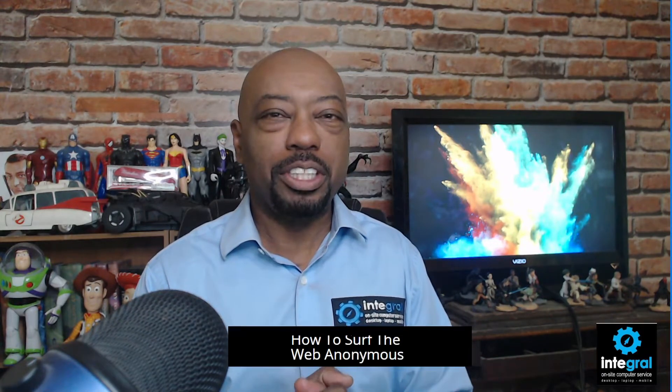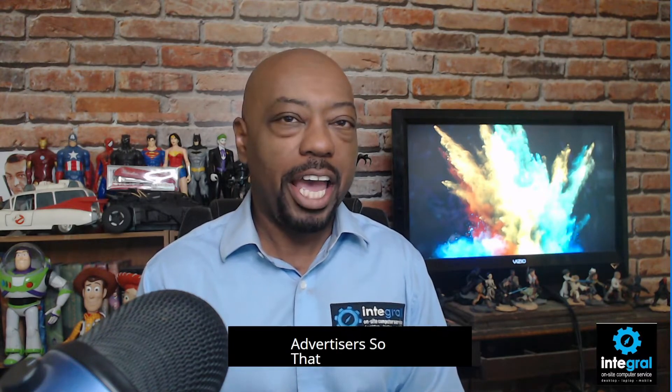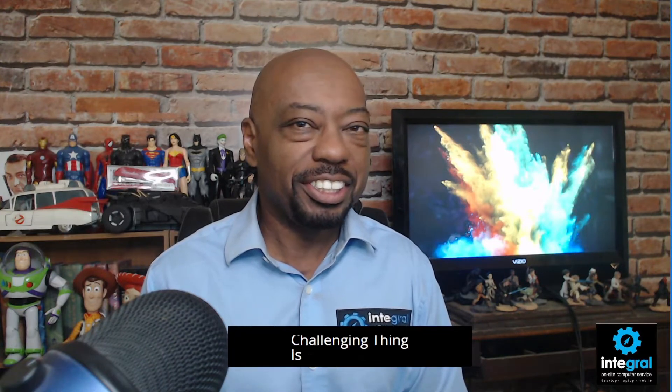Hey everyone, it's technology expert Burton Kelso here with another tech tip to help you get the most out of the technology in your life. Today we're talking about how to surf the web anonymously without uncle Google tracking your habits. Google tracks all of your information in order to make you a product that is available to their advertisers, gathering your personal information to build a better profile of you that they can sell to advertisers so that ads can be targeted to you.